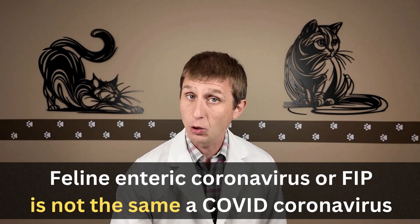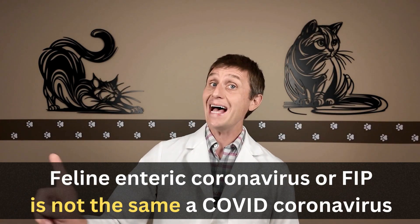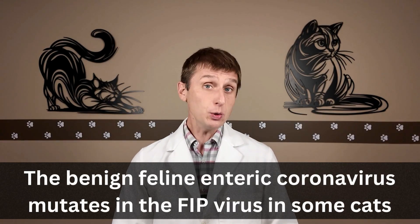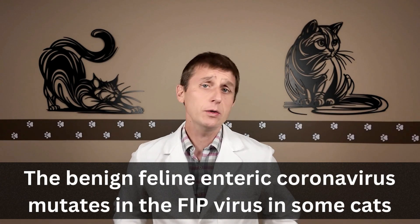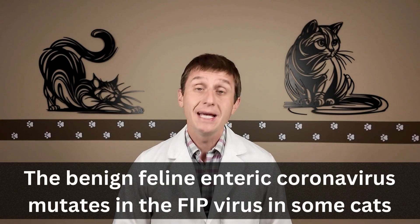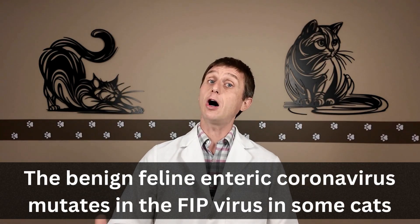And just to be clear, when I say coronavirus, I am not talking about the virus that causes COVID — that is a different coronavirus. In rare cases, that benign virus mutates in some cats. We don't know exactly why; genetics may play a role. But when it does, it triggers the serious and used to be deadly disease we call FIP.